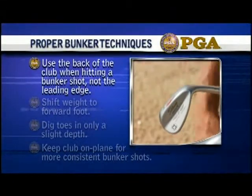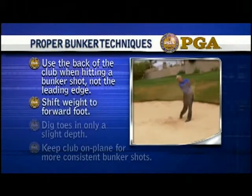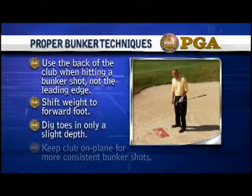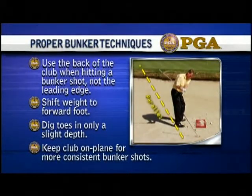Use the back of the club when hitting a bunker shot, not the leading edge. Shift weight to the forward foot. Dig toes in only a slight depth. Keep the club on plane for more consistent bunker shots.